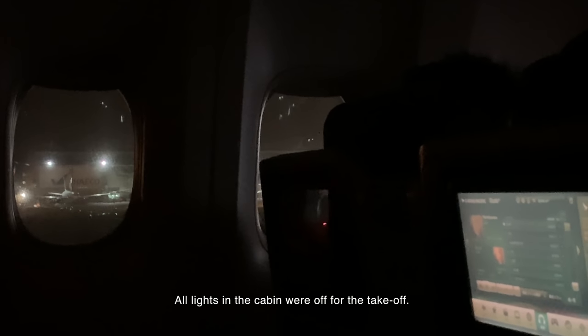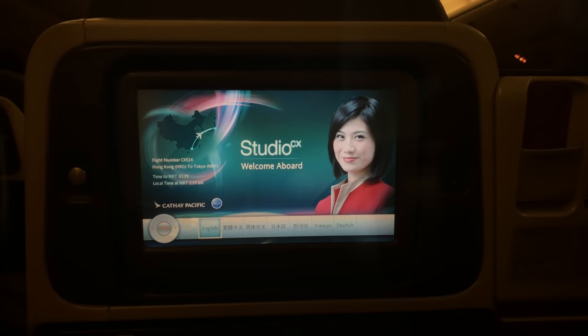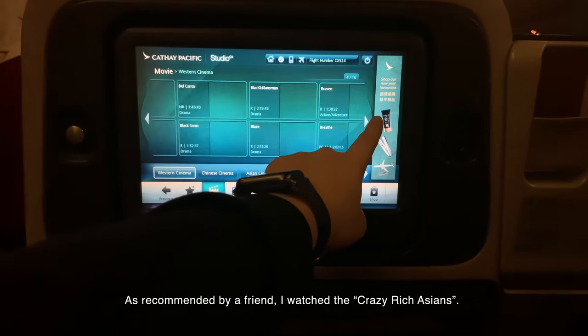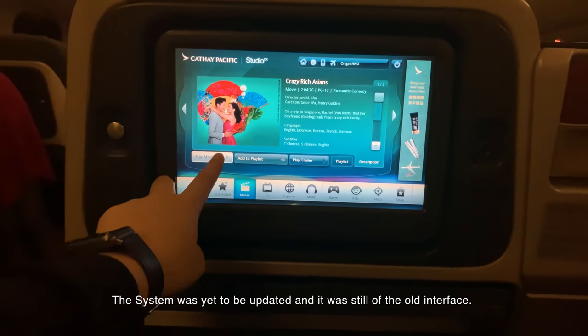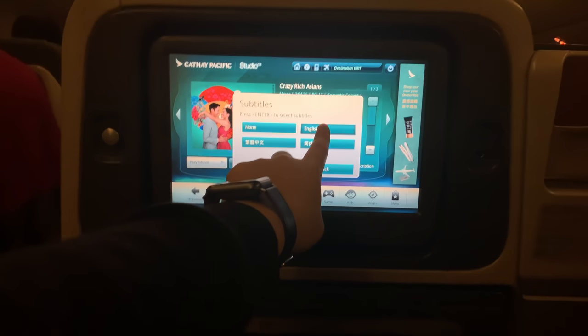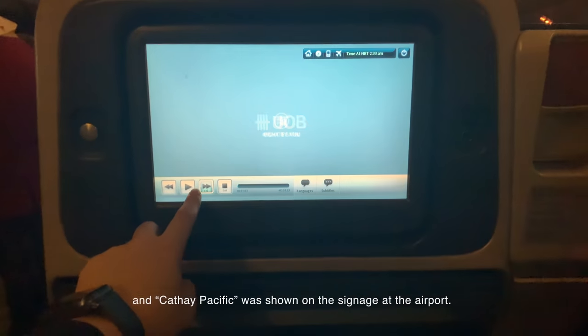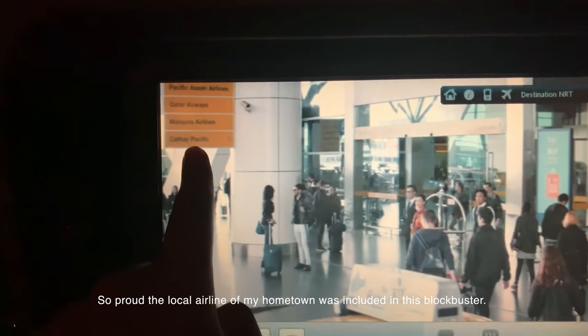All lights in the cabin were off for take-off. According to my observation, many passengers put on their masks and slept. After take-off, I began to explore the in-flight entertainment system. As recommended by a friend, I watched Crazy Rich Asians. The system was yet to be updated and it was still the old interface. In the movie, there was a scene where Nick and Rachel were at the airport, and Cathay Pacific was shown on the signage. I was so proud the local airline of my hometown was included in this blockbuster.